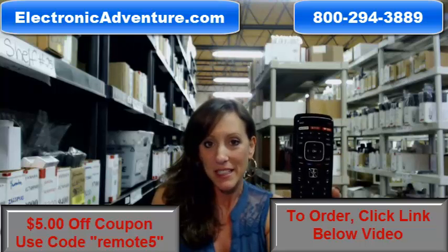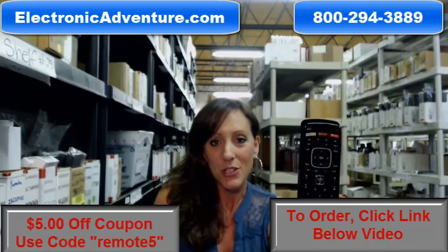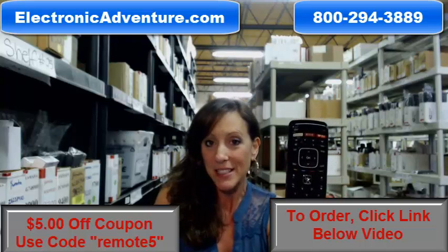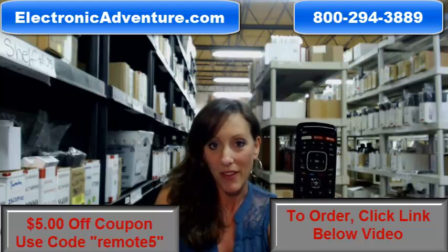We've been in business for over 20 years, and we stock over 300,000 new original remote controls. So when you place an order with us, you can definitely feel confident shopping with us each time.